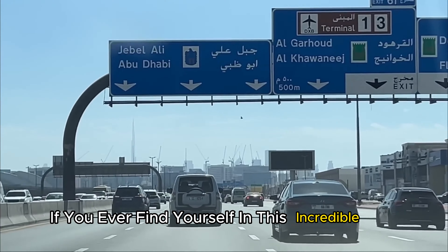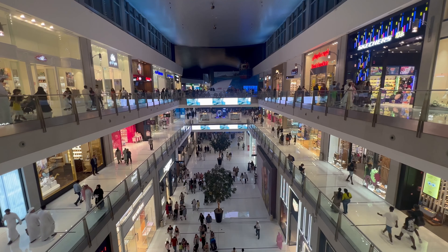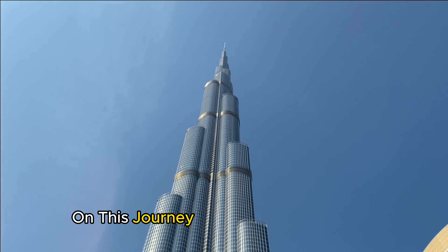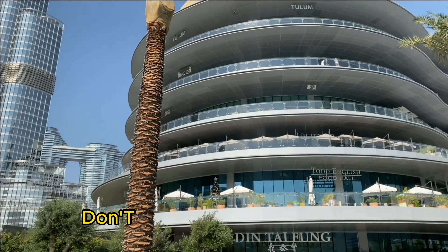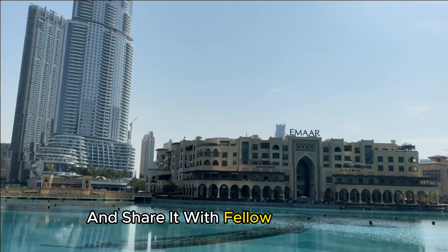If you ever find yourself in this incredible city, make sure to immerse yourself in the grandeur of the Dubai Mall. Thank you for joining us on this journey through the Dubai Mall. If you enjoyed the video, don't forget to hit that like button, subscribe for more content, and share it with fellow enthusiasts.